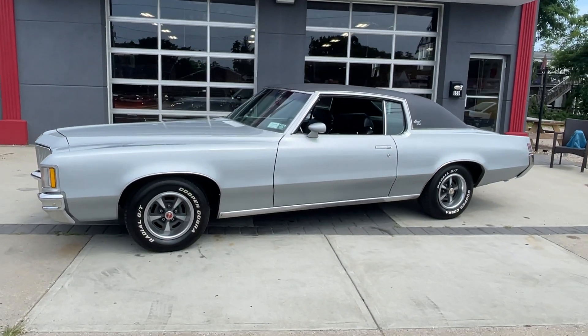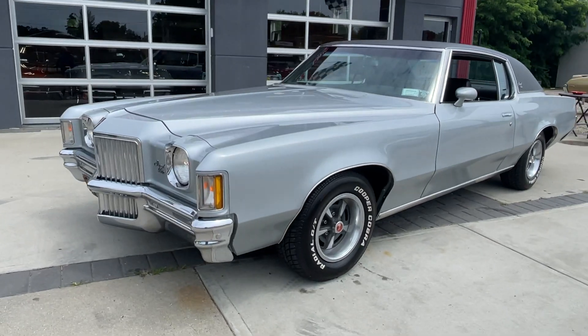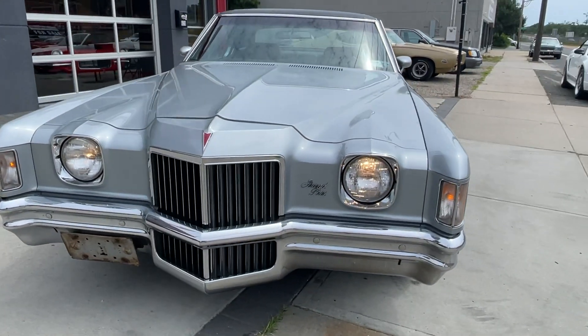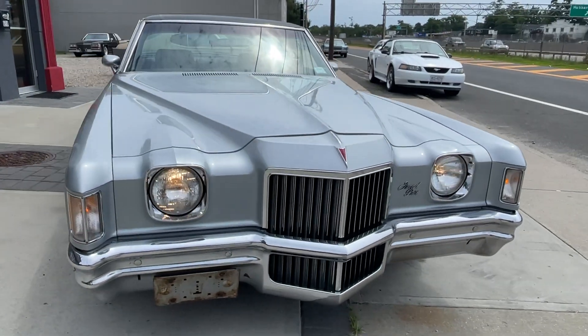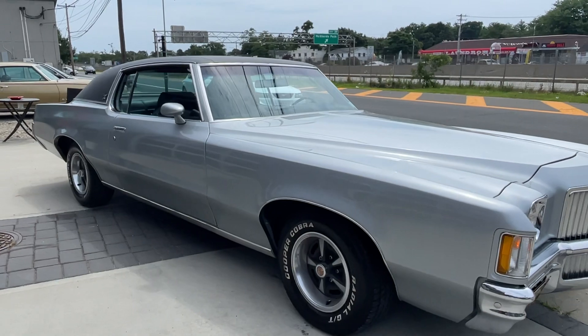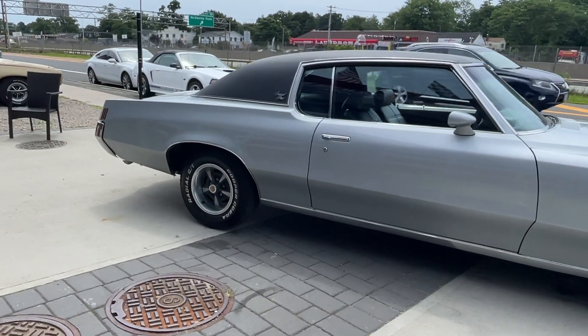Just came in, pretty rare find. It's a 1971 Pontiac Grand Prix, very original car. One repaint in Nordic Silver, original color. Black bucket seats, black vinyl top, factory air conditioning — it blows ice cold.